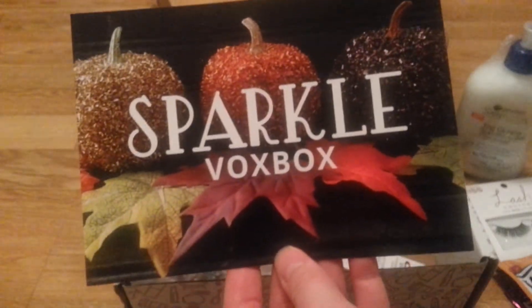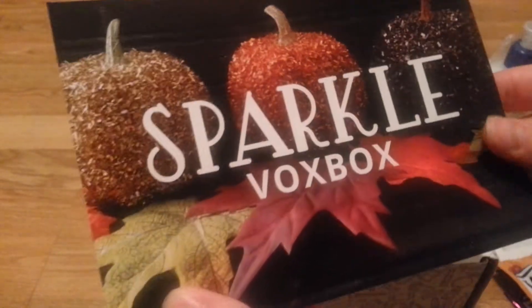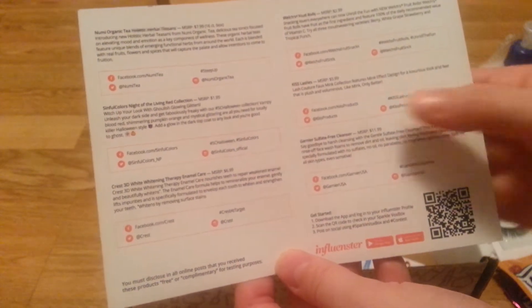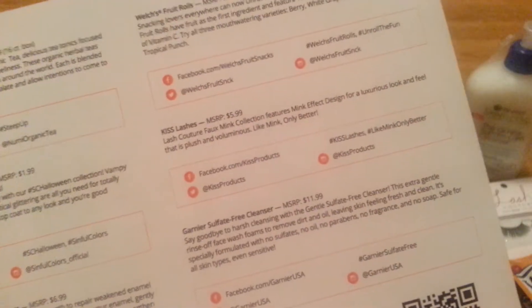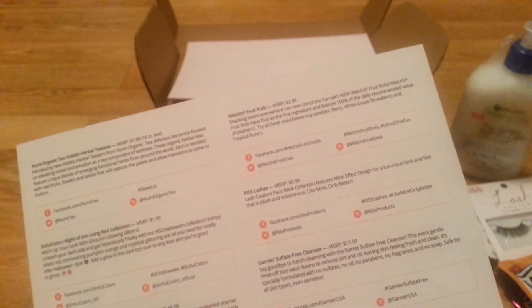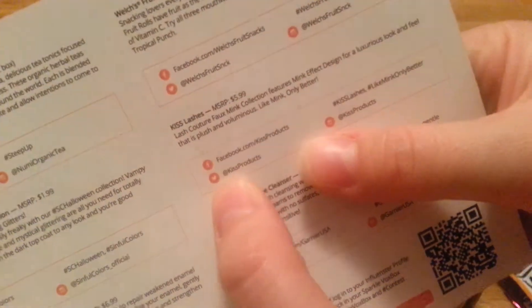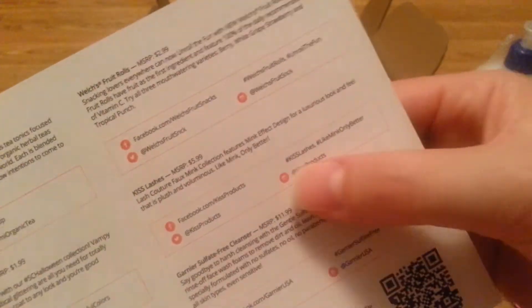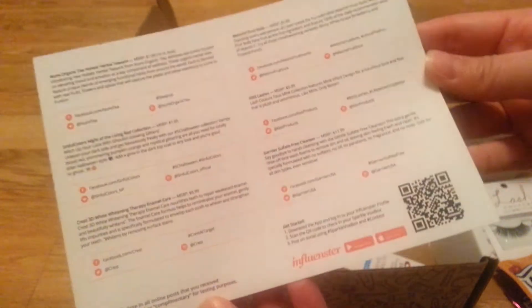Here's the card that came — oh, it's the Sparkle Vox Box! That's what it is. It has all the products listed, their retail value, and then what to do when you post about them. It's really easy, you guys — you should really sign up for Influenster. It doesn't cost you anything. I don't even know if I have a referral link, but if I do I'll put it down below. The card also tells you the social media handles and the hashtags you should use for each specific product when you're promoting or reviewing. It makes it so easy.